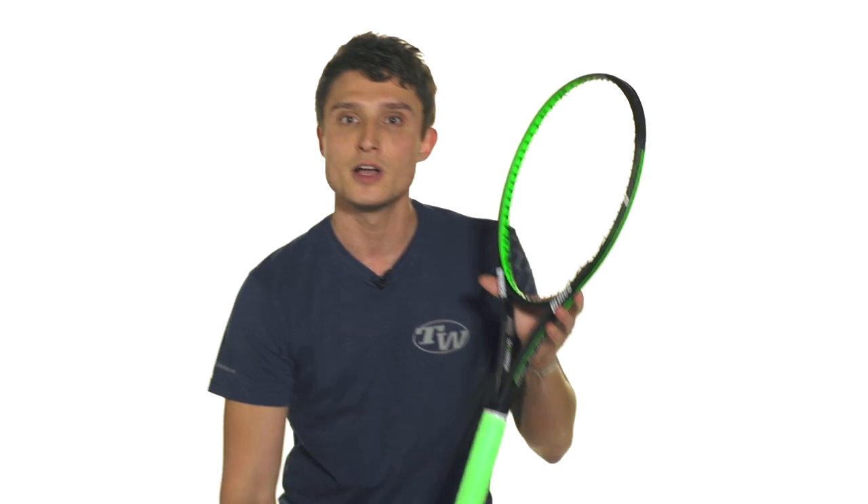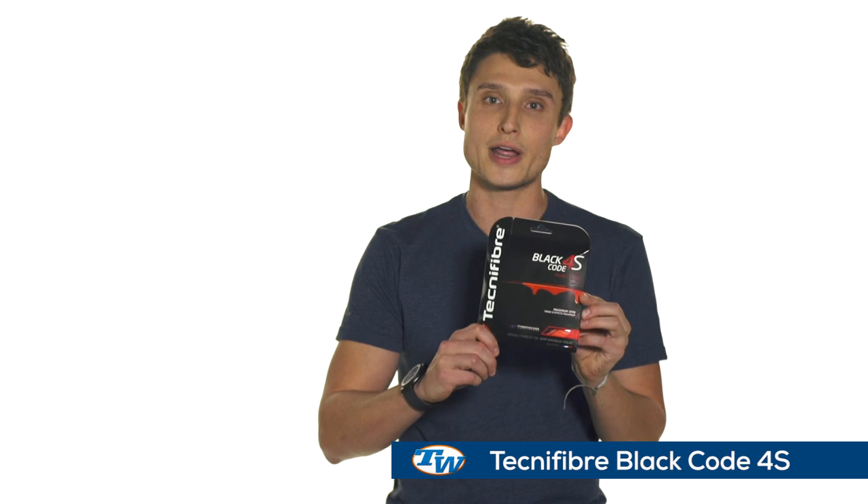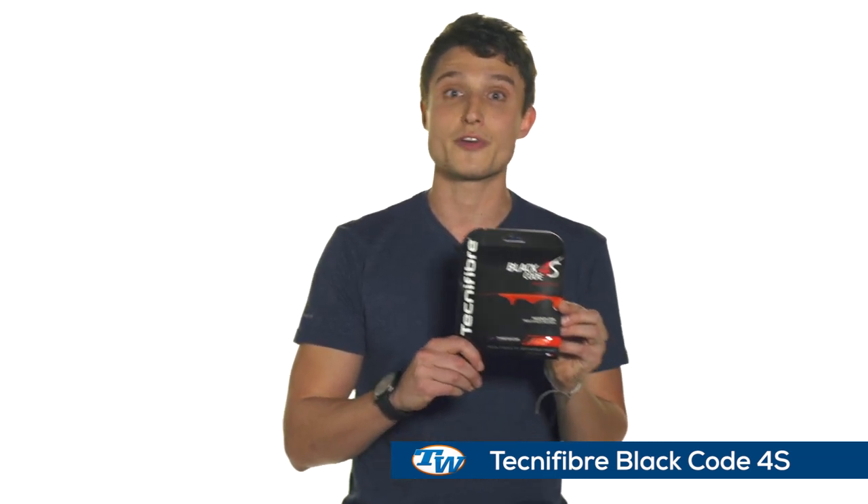In order to offset a little bit of that firmer feel of this small compact head size, my go-to string is the Technifiber Black Coat 4S. I actually recently switched from the regular Black Coat to the Black Coat 4S to get an even more spin-friendly string with better tension maintenance and a livelier feel, to offset that firmer feel I get out of this Prince Techstream Tour 95.